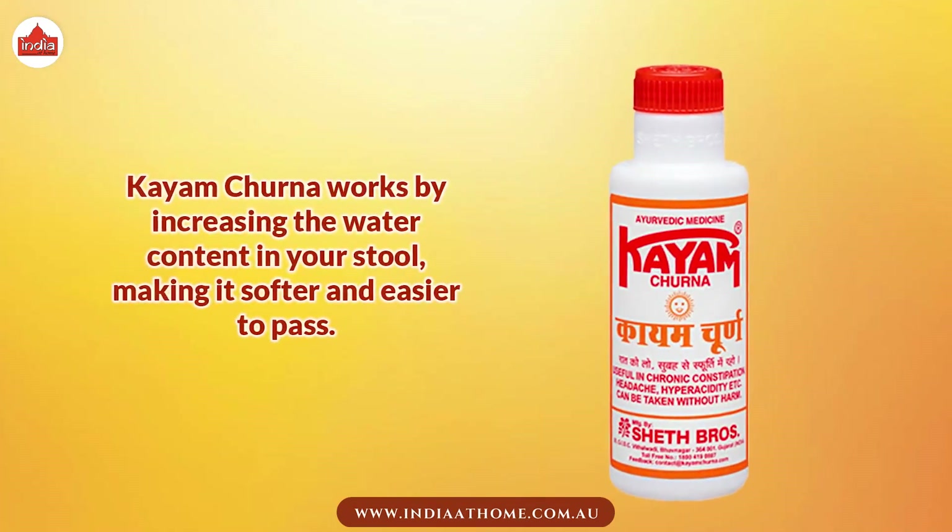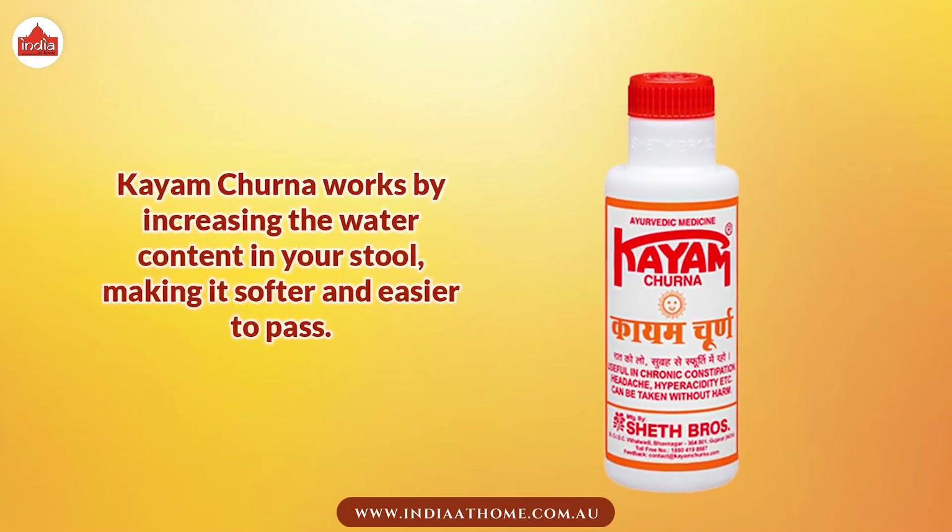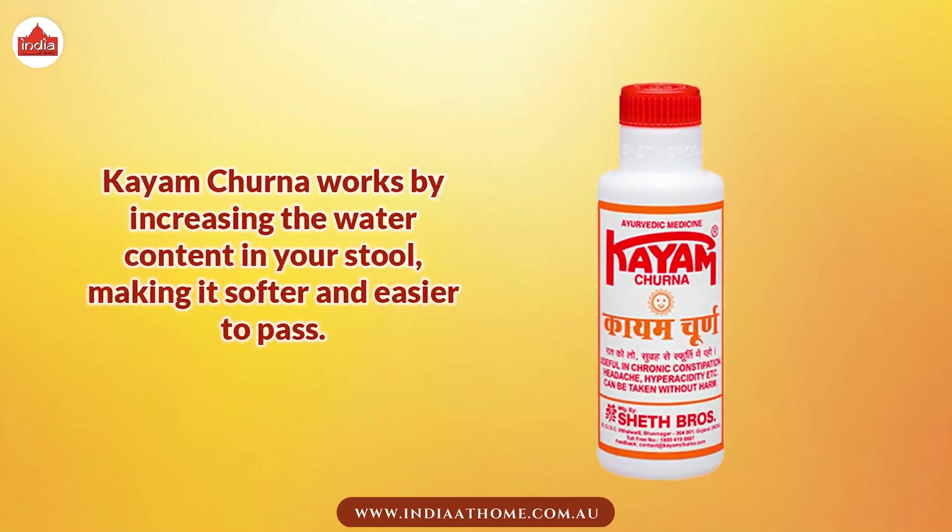Kayam Churna works by increasing the water content in your stool, making it softer and easier to pass.